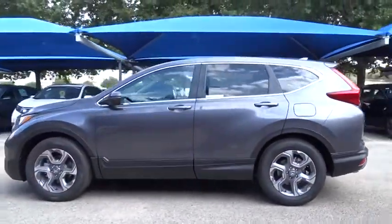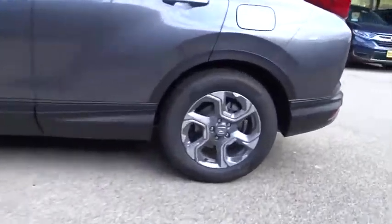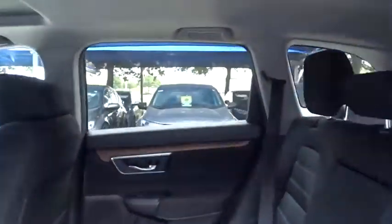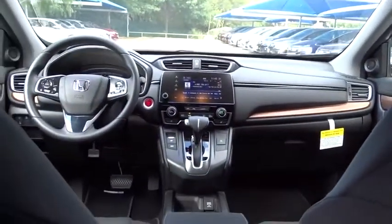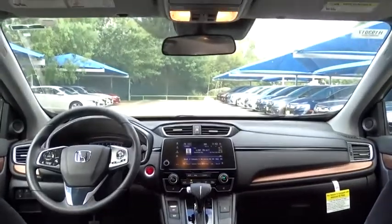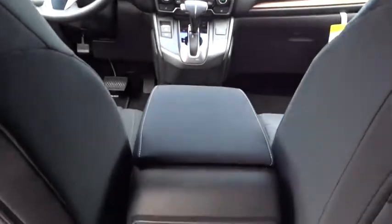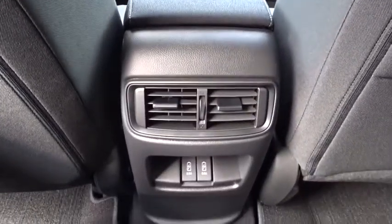Here are some of this vehicle's great options: backup camera, stability control, traction control, anti-lock braking system, lane departure warning, steering wheel audio controls, keyless entry, remote engine start, Bluetooth, front wheel drive, power steering, adjustable steering wheel, aluminum wheels, keyless start, cruise control, four-wheel disc brakes, floor mats, rear defrost.